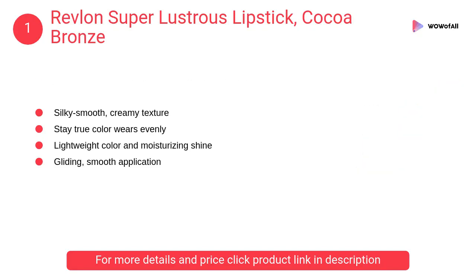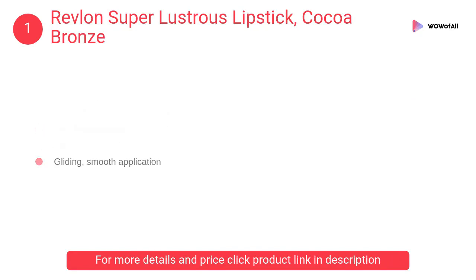At number 1, Revlon Super Lustrous Lipstick Cocoa Bronze. It has an exclusive liquid silk formula with mega moisturizer that seals in color and softness, with a silky smooth creamy texture.